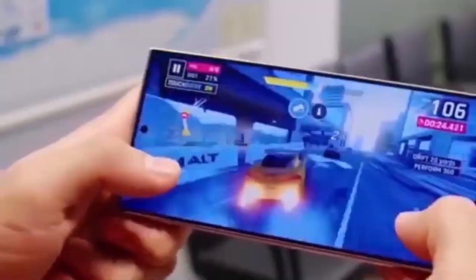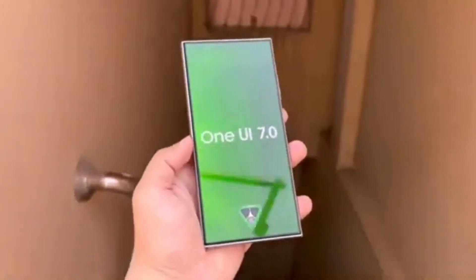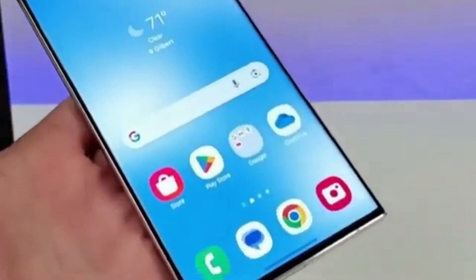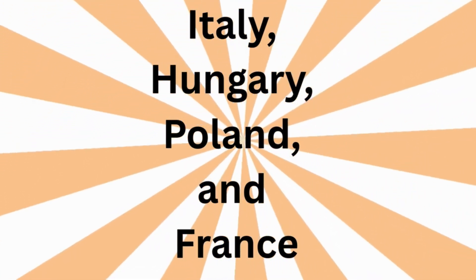Yes, it's true — the wait is finally over. As reported by tipster Tarun Vats, the One UI 7 update has started rolling out for the Galaxy S24 series across various European countries. Users in places like Italy, Hungary, Poland, and France are beginning to receive the update.